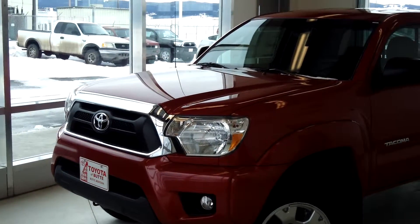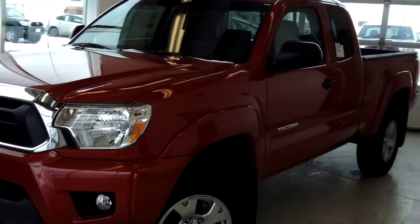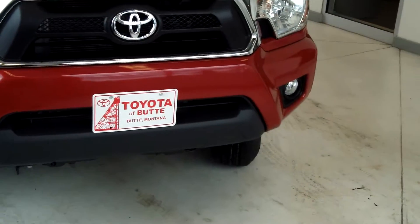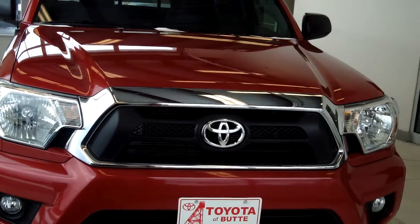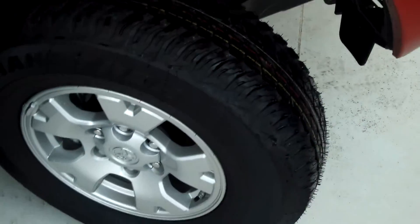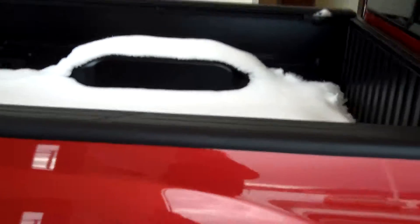This truck is a 2013 Tacoma 4x4 Access Cab V6, and the color is Barcelona Red. It has a black grille insert, black handles and mirrors, and door handles. It also has 16-inch alloy wheels and the SMC inner bed with steel outer panels. There's some snow in the bed of the truck.